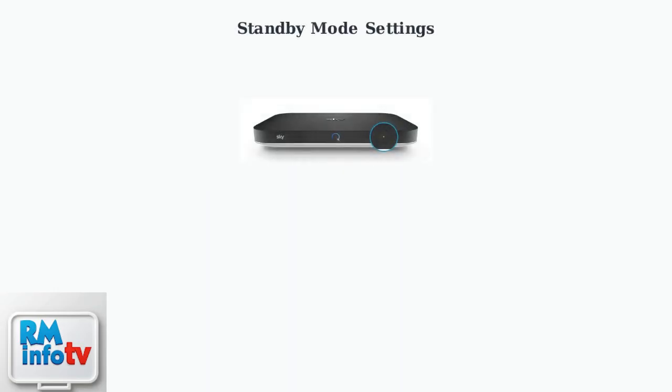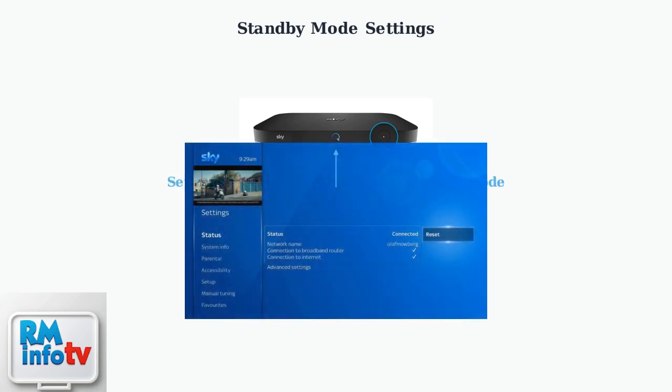If basic troubleshooting hasn't resolved your SkyQ turning off issue, we need to explore advanced settings. First, let's examine your standby mode configuration, which can significantly impact your box's behavior. Navigate to Settings, then Setup, then Preferences, and finally Standby Mode. Here you'll find three important options that control how your SkyQ box behaves when not in use.